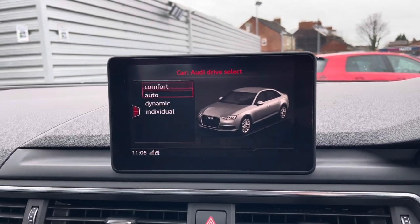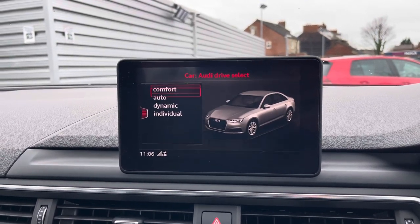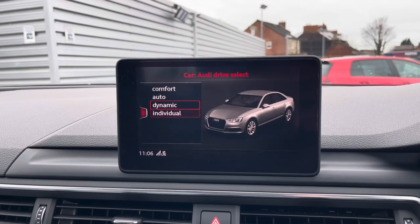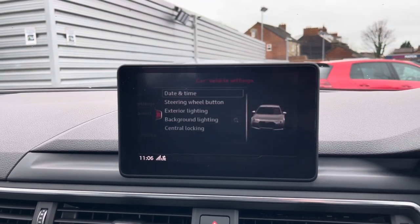In your car menu you've got access to the Audi drive select with your different driving modes — comfort, auto, dynamic and individual. These change the vehicle's performance and handling, allowing you to enhance your driving experience.